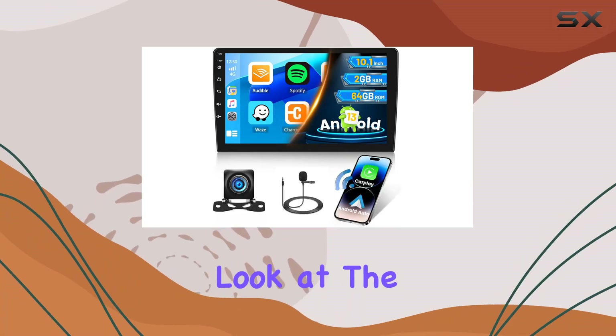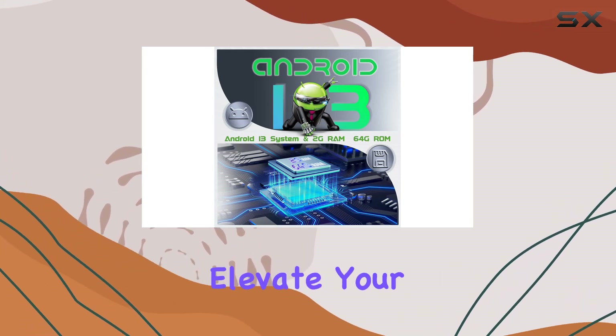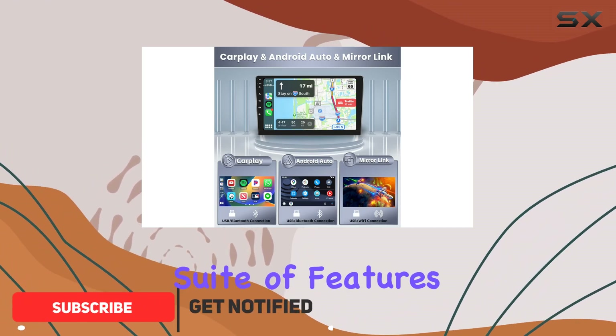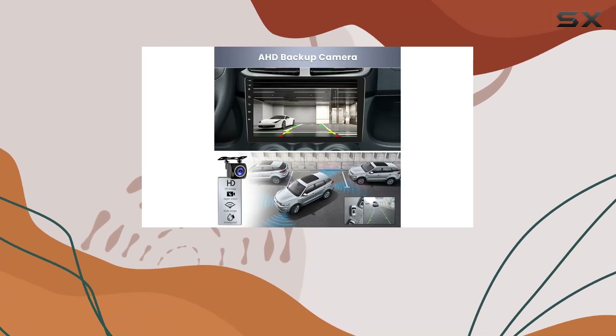Today, we're taking a closer look at the Hickety 10.1-inch touchscreen Android 13 Car Stereo, a feature-packed device that promises to elevate your driving experience with its cutting-edge technology and comprehensive suite of features. Let's dive into what makes this double-din car stereo a must-have for tech enthusiasts and everyday drivers alike.